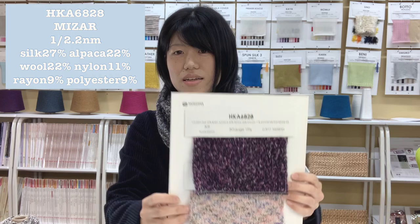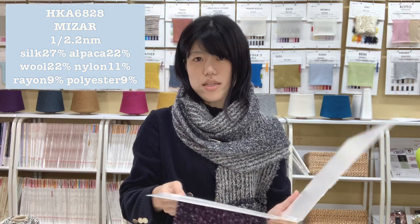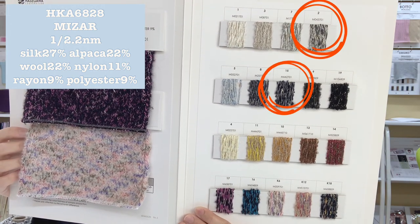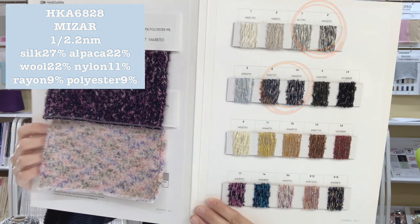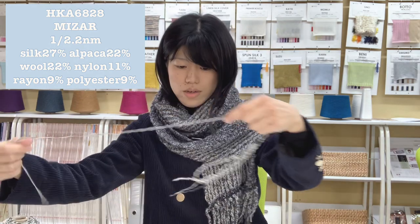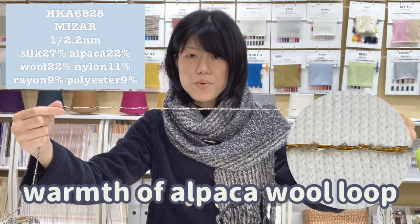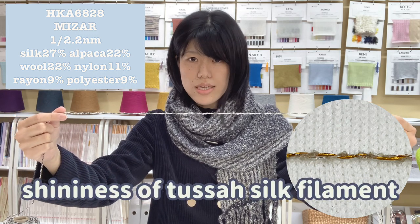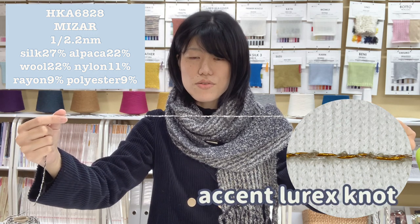This scarf is knitted in 2 colors — Color 2 and Color 15 are knitted together. It has the warmth of Alpaca, the shiness of Tassa Filament Silk, and an accent black knot.